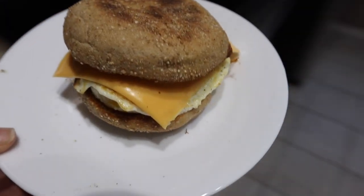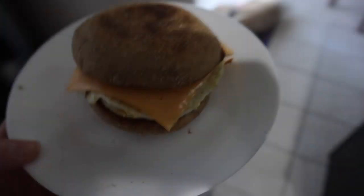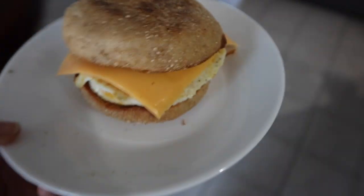I'm just going to make a little egg sandwich with one of these English muffins, a piece of cheese, and a fried egg. Here is my little egg sandwich, and now I'm going to go work on my formal lab report.